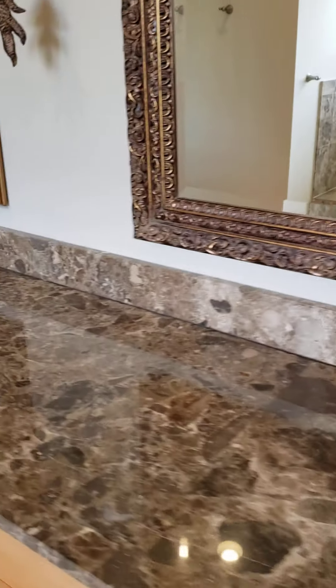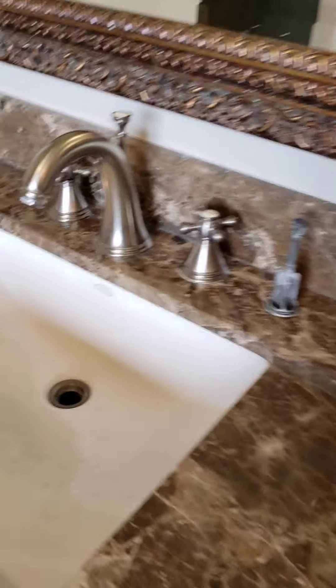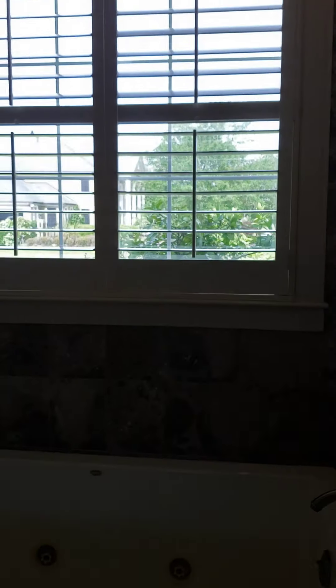Toilet. Sinks. Nice shutters. Big bathtub. The shower.